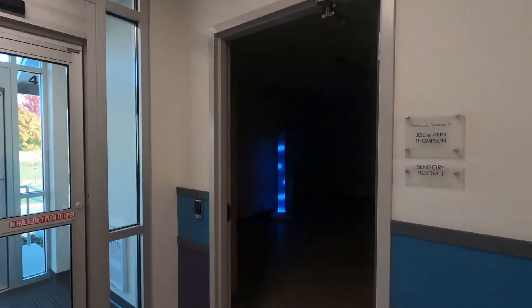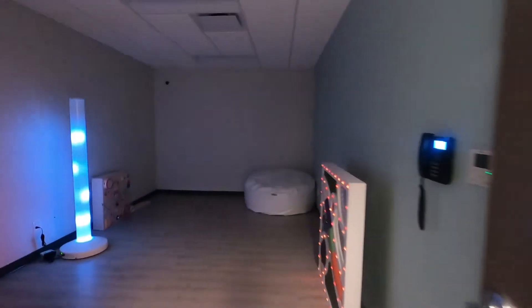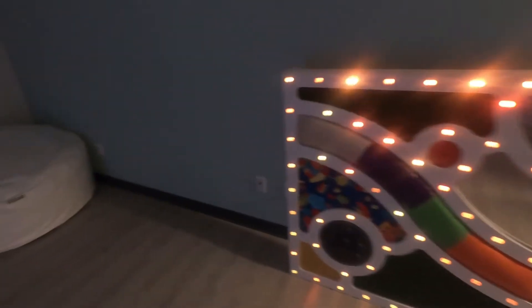The school has two sensory therapy rooms used to provide a soothing or stimulating environment. Various devices use lighting, color, sounds, music, scents, and textures to relax or heighten the senses. Therapists customize their approach for each student based on his or her needs.